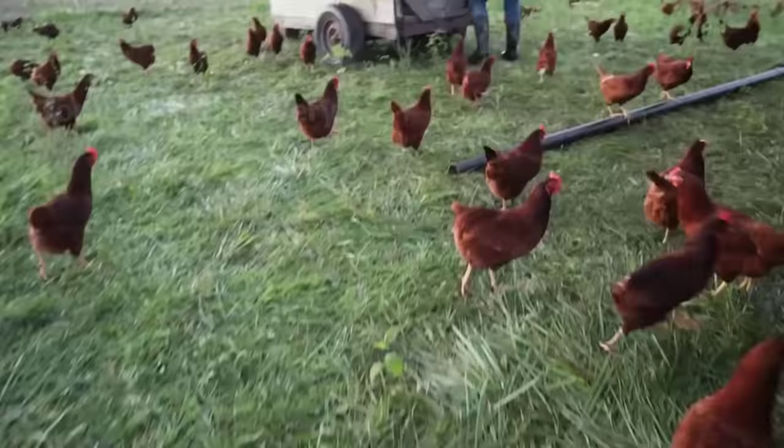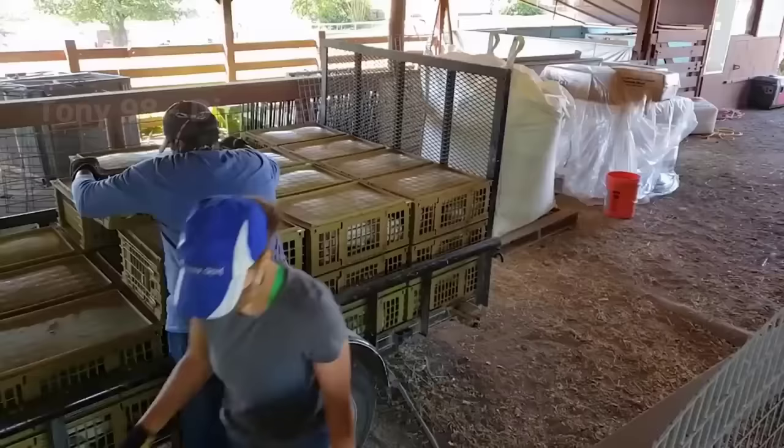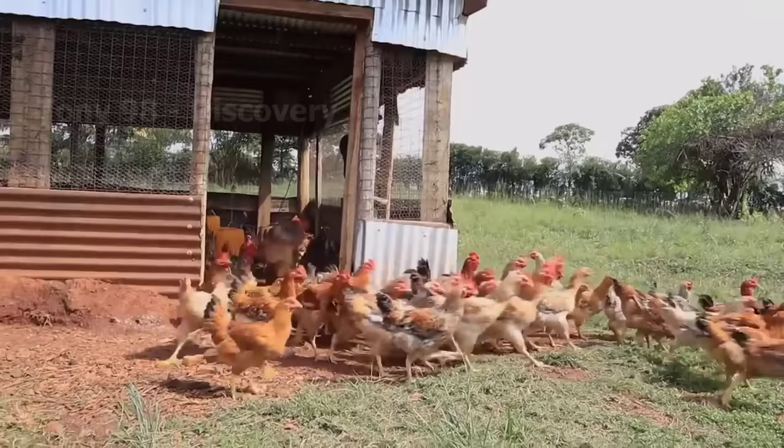Chickens are birds that are quite sensitive to weather temperatures. Depending on their age, they will have different levels of heat tolerance. Longtime workers at this chicken farm share that they regularly check the temperature, humidity, and light conditions to ensure the health of the chickens.